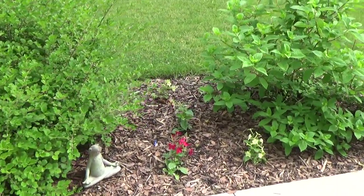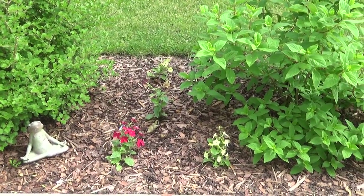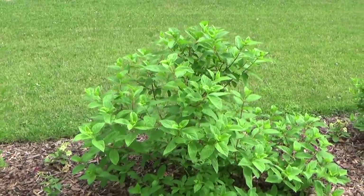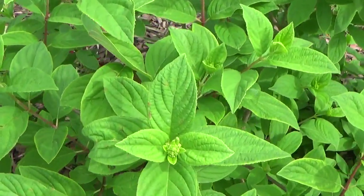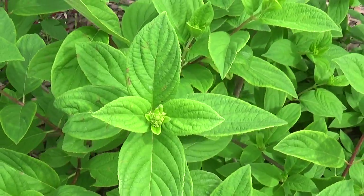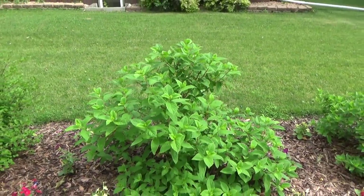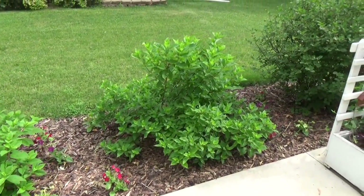The other day by the nasturtiums I had a hummingbird moth, so hopefully I can try and get that on camera for you. It's a really neat bug, definitely not afraid of people either. They look really good. The other day we had a really bad storm come through and there was a lot of hail with it, so I was a little worried about things.